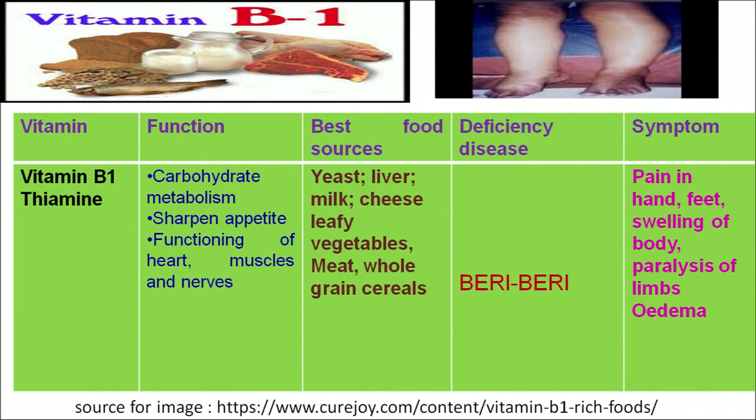The first water-soluble vitamin is vitamin B1, which is chemically known as thiamine. Its functions include carbohydrate metabolism and sharpening the appetite — it increases the desire for food in our body. It also supports the proper functioning of the heart, muscles and nerves. So vitamin B1 performs important functions related to the heart, muscles, nerves, and carbohydrate metabolism.